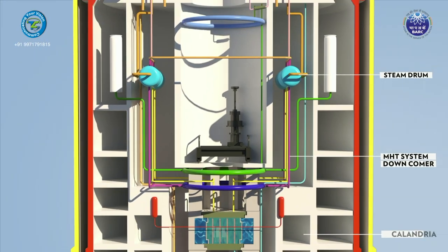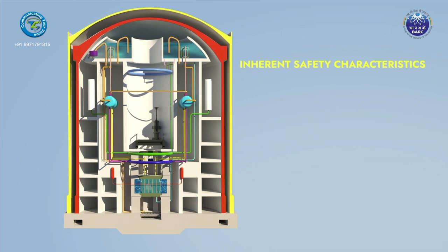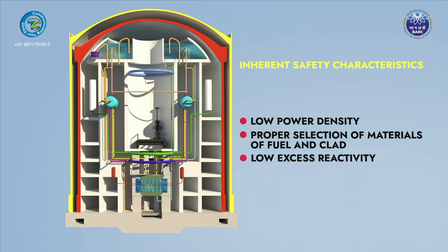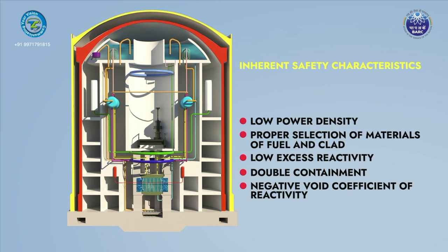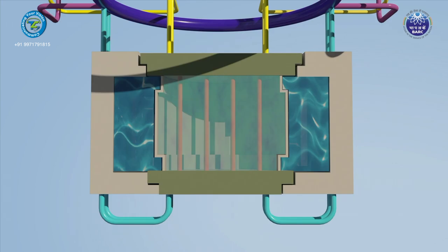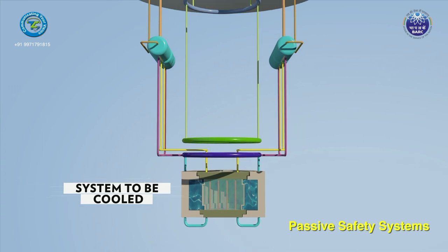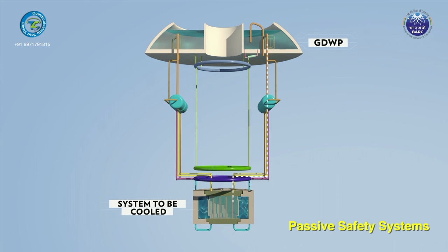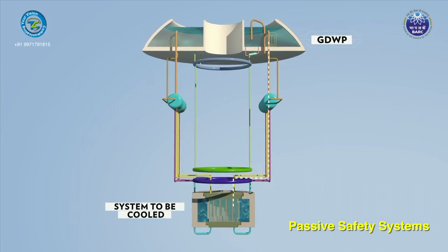AHWR is provided with inherent safety characteristics like low power density, proper selection of materials for fuel and cladding, low excess reactivity, double containment, and negative void coefficient of reactivity. Passive safety systems operate based on natural physical laws such as gravity, buoyancy, and stored energy, and do not require an external source of energy or operator actuation.